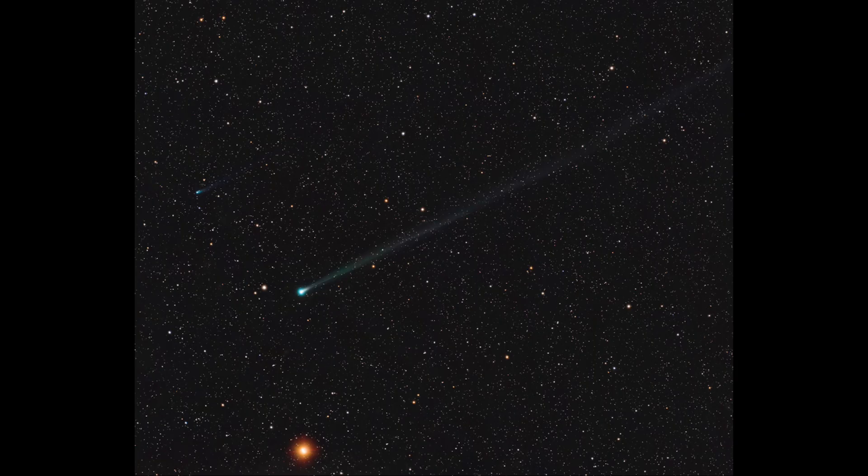How bright a comet becomes depends on many factors: how close it gets to the Sun, how close it gets to the Earth, and the actual composition and structure of the comet itself. All of those together can make for a very bright or a very faint comet. As of right now, both comets need a telescope, or at least some kind of optical aid, to be seen. Whether they will brighten enough over time is a good question, but it would likely happen over the next couple of weeks for Comet Swan, and maybe a little longer for Comet Atlas.